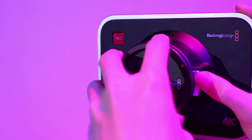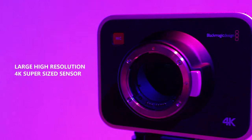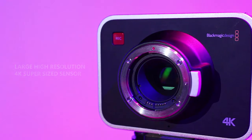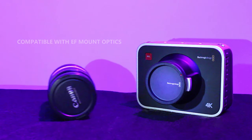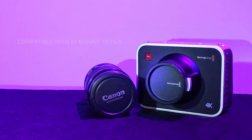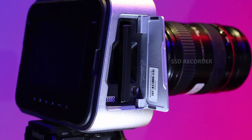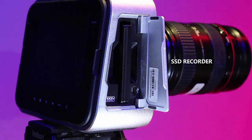Large high-resolution 4K supersize sensor, which handles your image details. It is compatible with extremely high-quality EF mount lenses. Built-in SSD recorder allows long-duration recording onto solid-state discs.